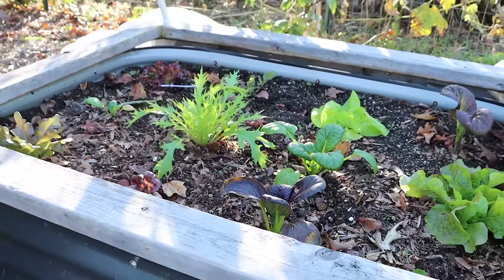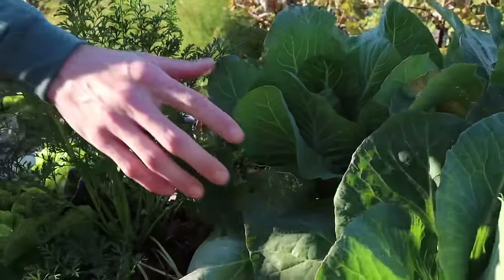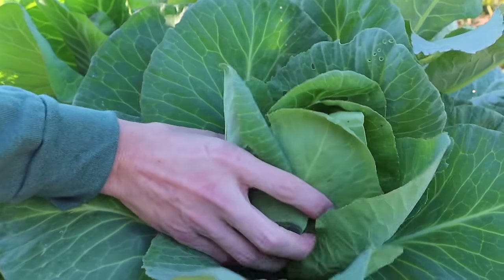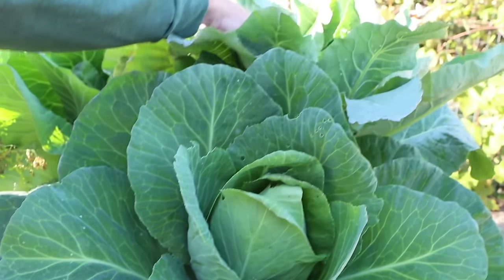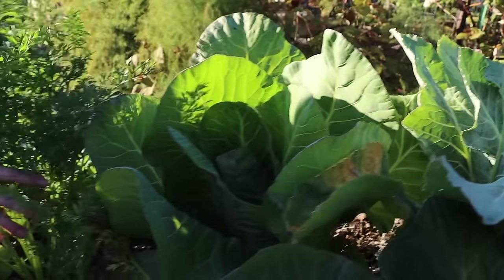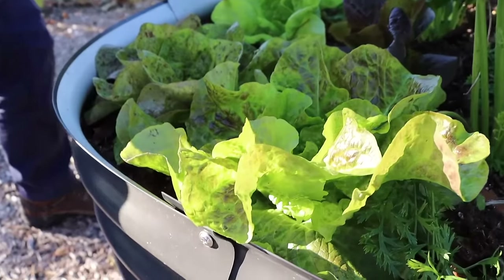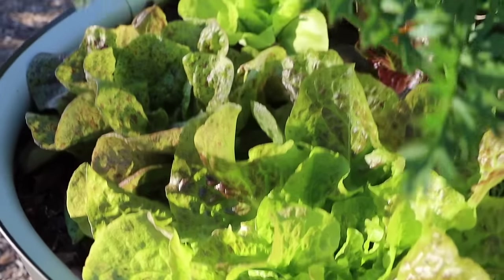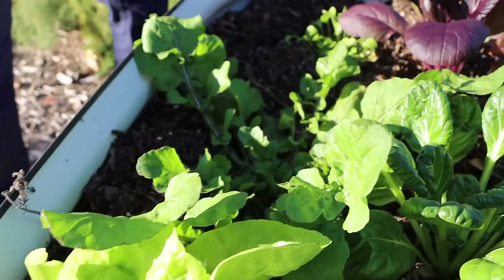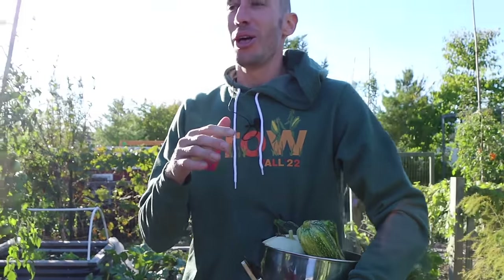Let's check out this other Birdies raised bed with a lot of food in it. These cabbages are getting close — should be ripe pretty soon. The cauliflowers are heading up in the back. Fantastic! More cabbages, carrots, lettuces getting close — my favorite variety is the Bronze Mignonette, an absolute winner. More lettuces and stuff behind there too. This stuff is going to be producing food for us nice and late.